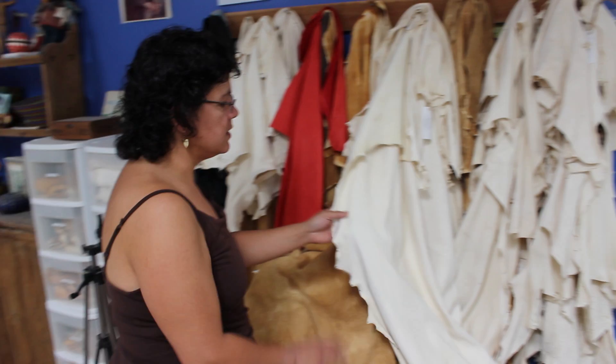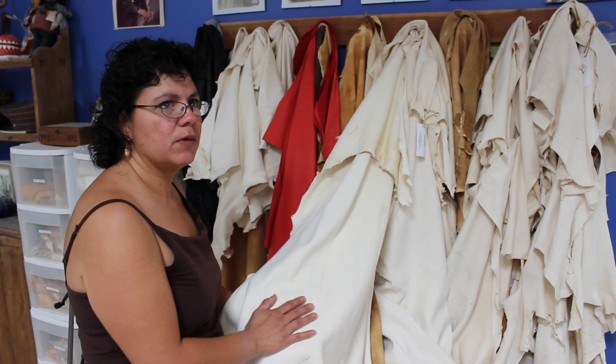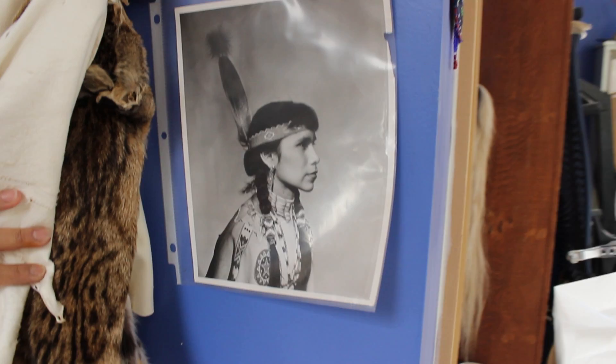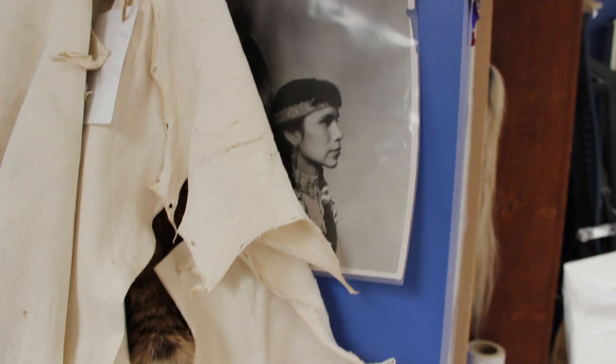I use it on the canvas. This is the traditional material that everything we wore and used has been made out of for however many millions of generations that we've been on this continent. These hides are my direct link to that past — to the people who came before. I hate that word, 'traditional,' but these are the direct link to my people who came before.